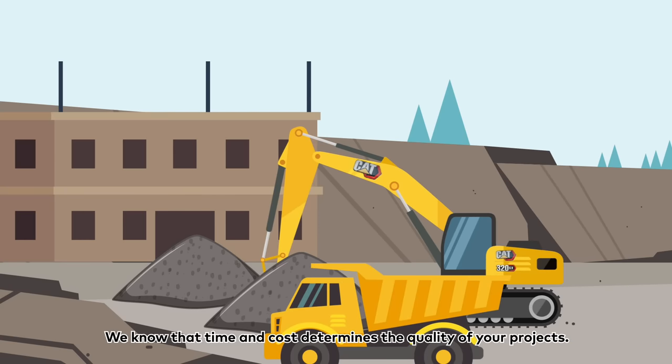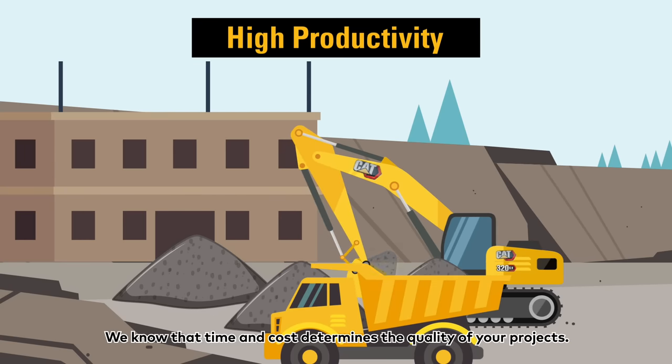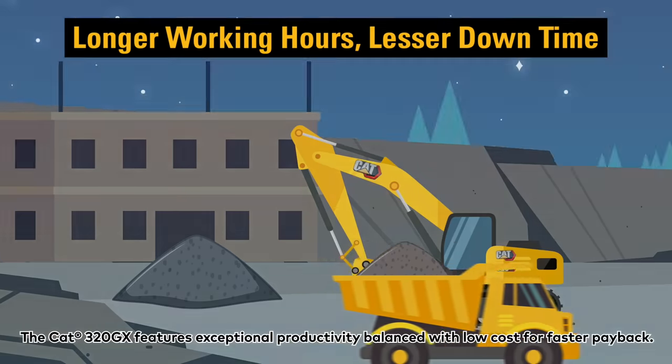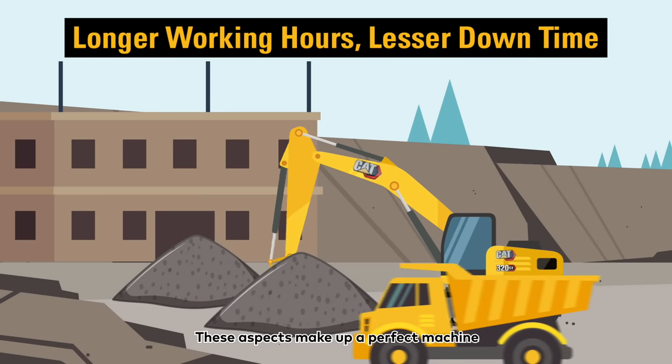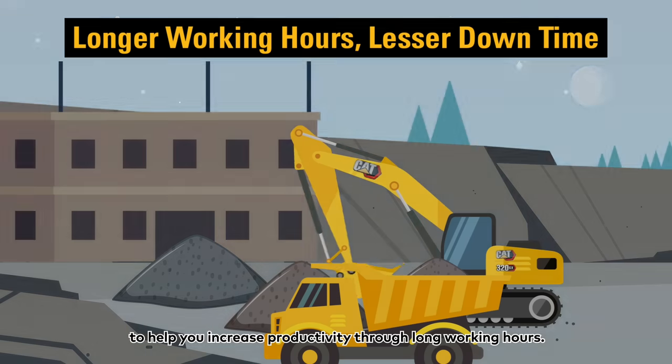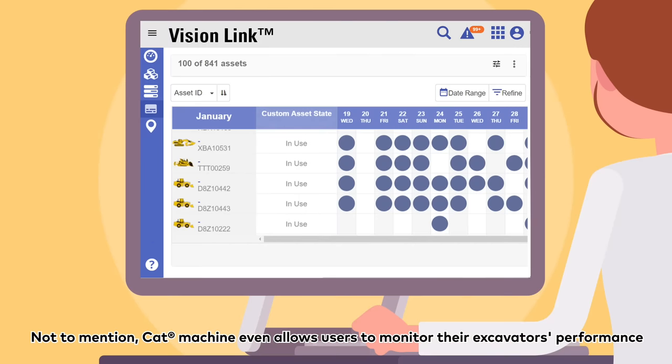We know that time and cost determine the quality of your projects. The CAT320GX features exceptional productivity balanced with low cost for faster payback. These aspects make up a perfect machine to help you increase productivity through long working hours.